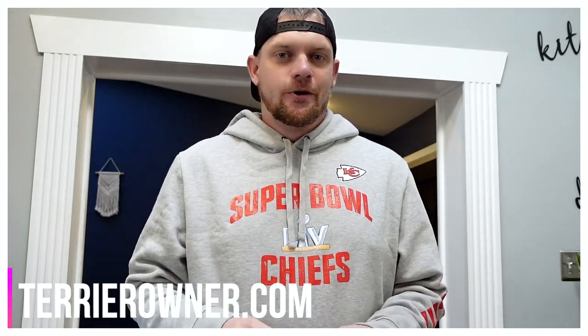What's up guys, welcome back to the Terrier Owner YouTube channel. Don't worry, getting Luna out in just a second, but I want to cover what we're going to go over in today's video — it's a little bit different, should be some fun.